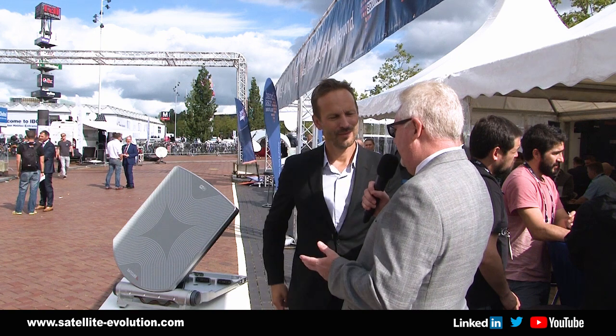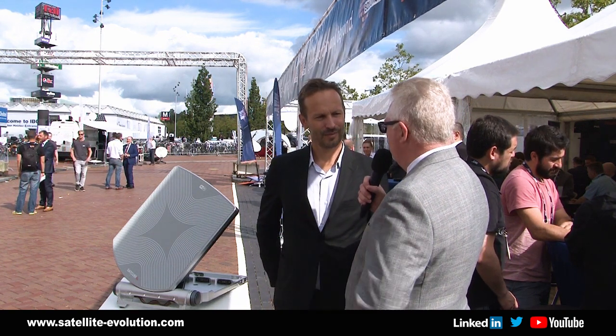Hello, I'm Richard Hooper and this is SAT TV week. I'm pleased to be joined by Robert Melberg of SATcube. Robert, thank you for joining me. This is the second time we've spoken, and what we have here today is your SATcube terminal running live. Tell me a little bit more about it.